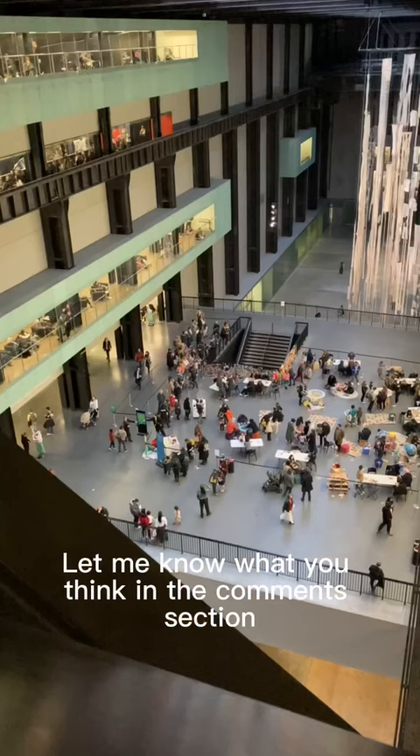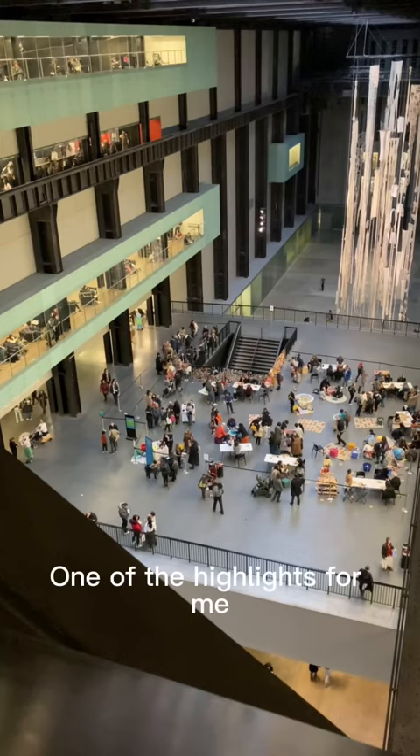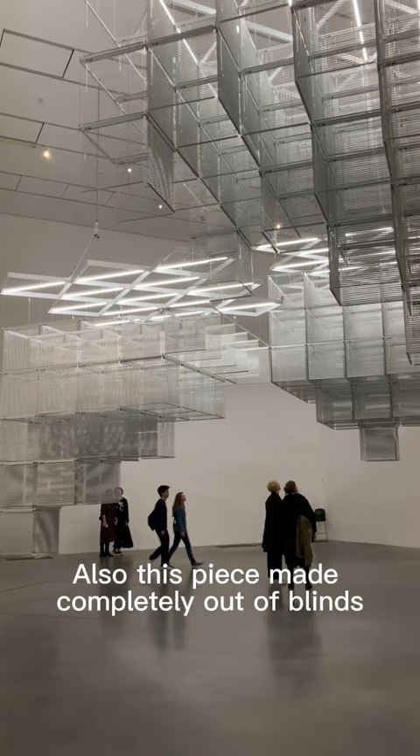Let me know what you think in the comments section — do you like modern art or do you prefer traditional art? One of the highlights for me was definitely this amazing view from the top floor overlooking the Turbine Hall. Also this piece made completely out of blinds was quite spectacular.